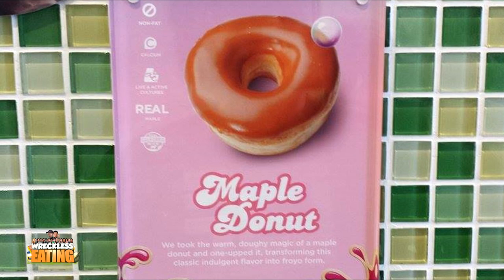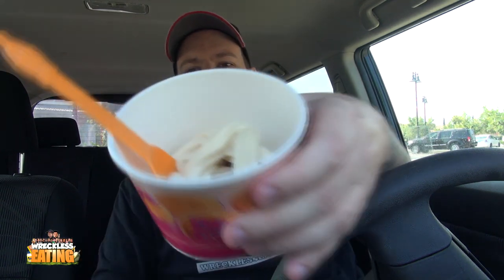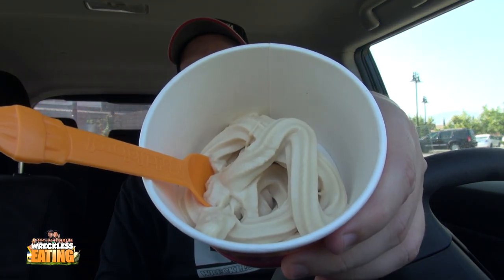They took the warm doughy magic of a maple donut and one-upped it, transforming this classic indulgent flavor into fro-yo form. That's what it looks like, which is exactly what I expected.